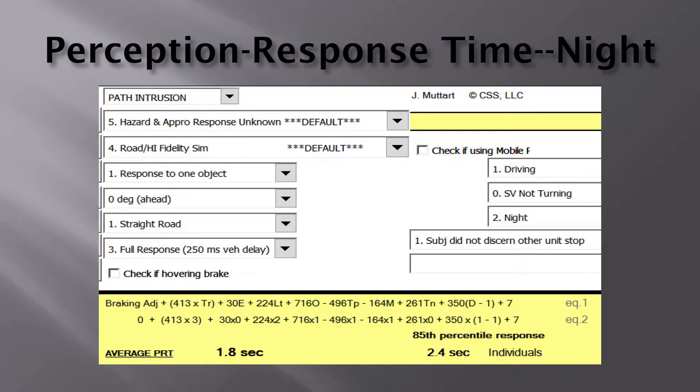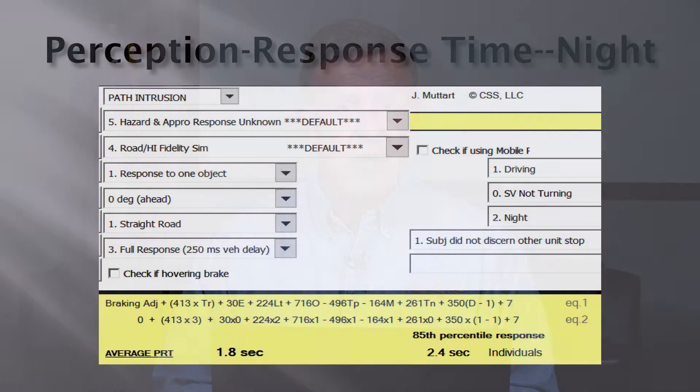This next slide shows the exact same scenario except it's nighttime — one object straight in front of us on a straight road, but at night. The perception reaction time for the average person goes up to about 1.8 seconds, and most people in the industry use 2 seconds. You'll also notice that 15% of the population has a perception response time greater than 2.4 seconds at night.